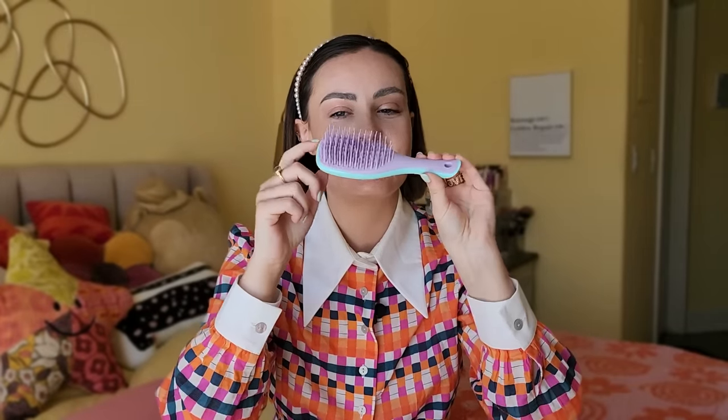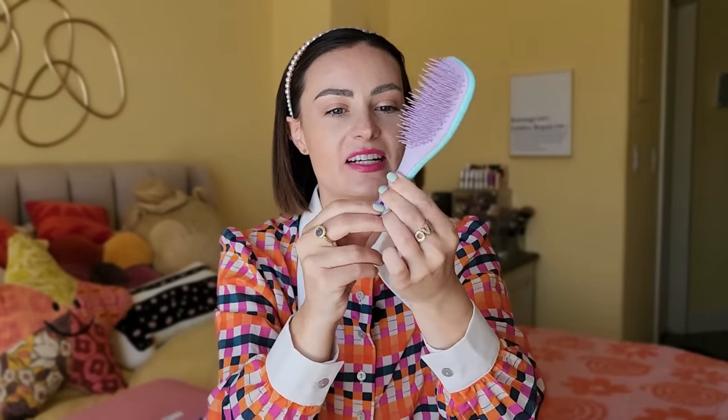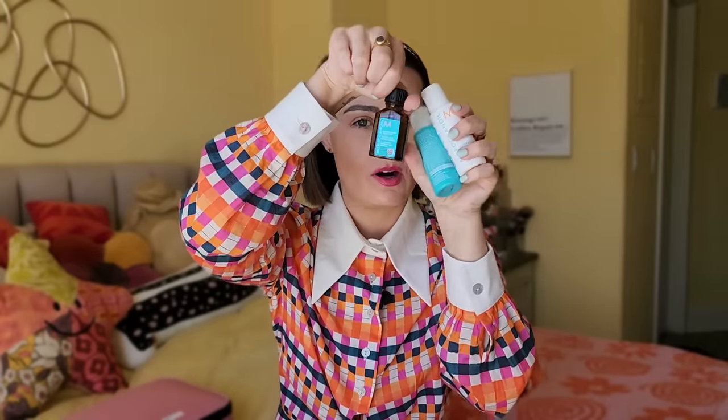I also have this mini hairbrush, which I love — this is the Mini Tangle Teaser, it's teal and lavender. This is all I need to deal with my hair. Then I have mini shampoos and conditioners. These are the Moroccan Oil ones, and I got these as the Sephora birthday gift this year, as well as this mini Moroccan Oil. We love all the travel sizes.